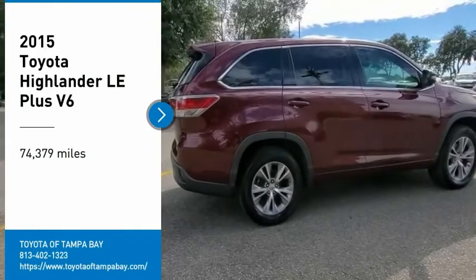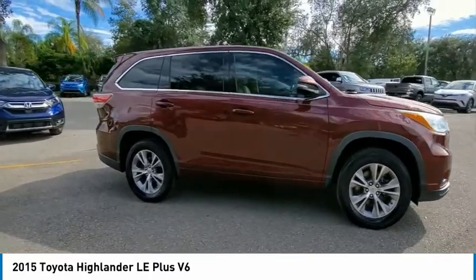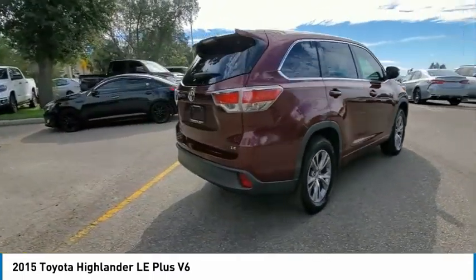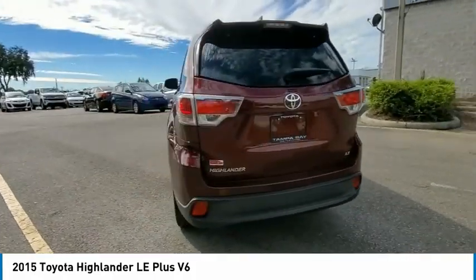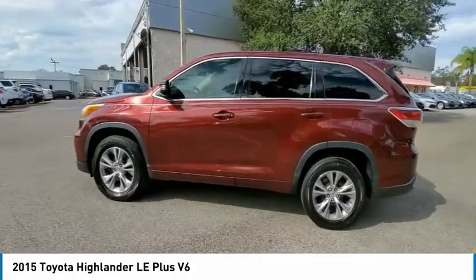Come test drive the 2015 Highlander. The Highlander is the SUV that's thought of everything. The Highlander offers seating for up to seven and features Toyota's innovative center stow design. The second row bench seat folds away, leaving a pair of captain's chairs.